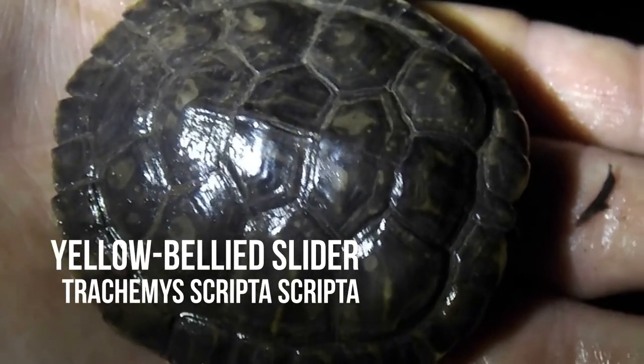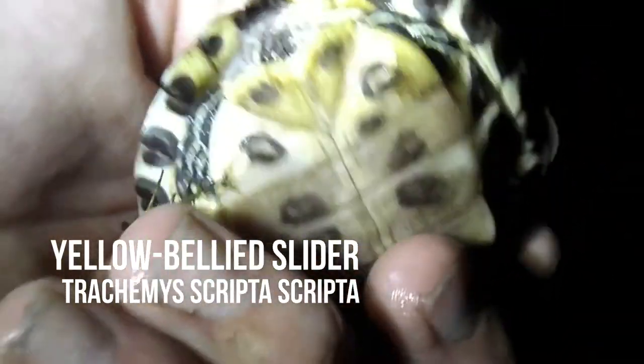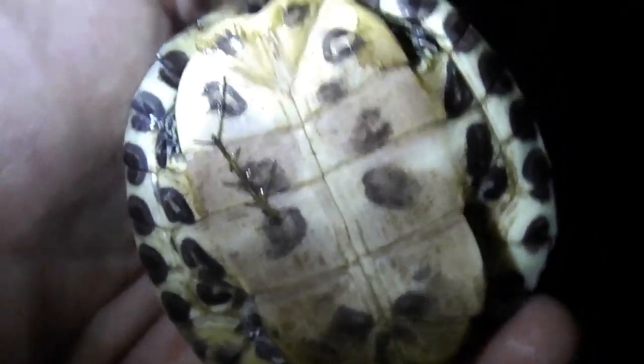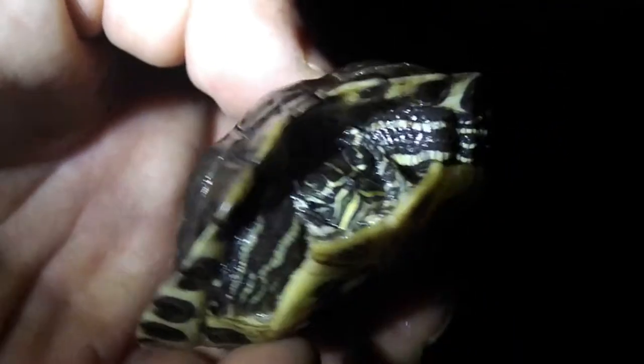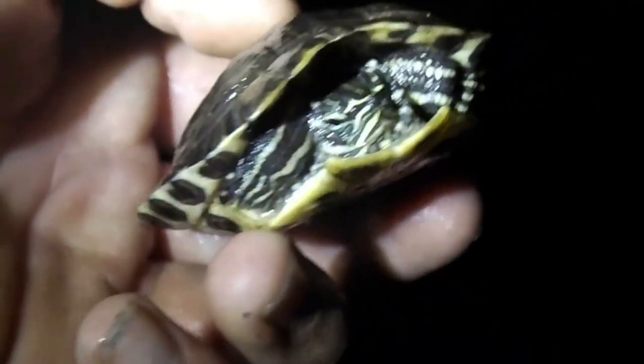Here's my next find of the night. This is a juvenile yellow-bellied slider. Pretty cool. He's actually that dull — that's not the lighting. I thought it could have been a red-eared slider, but he didn't have a red ear. So this is pretty cool.